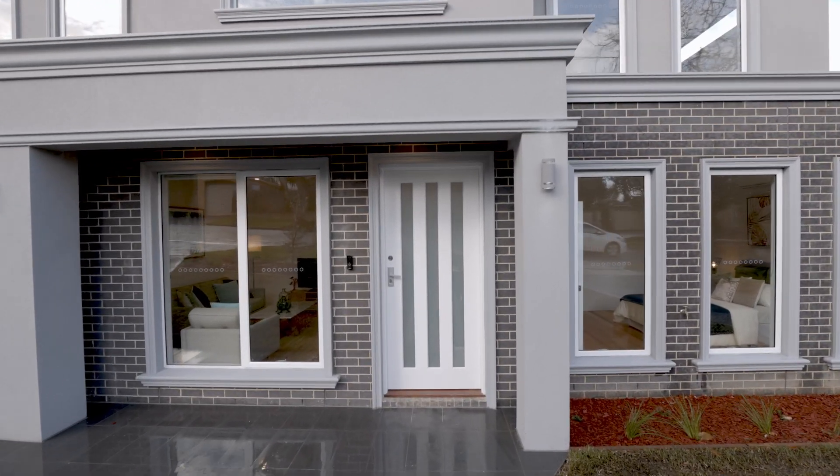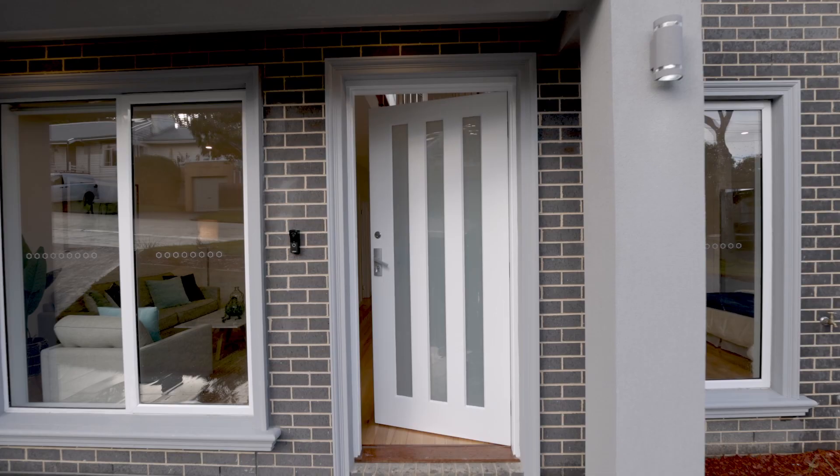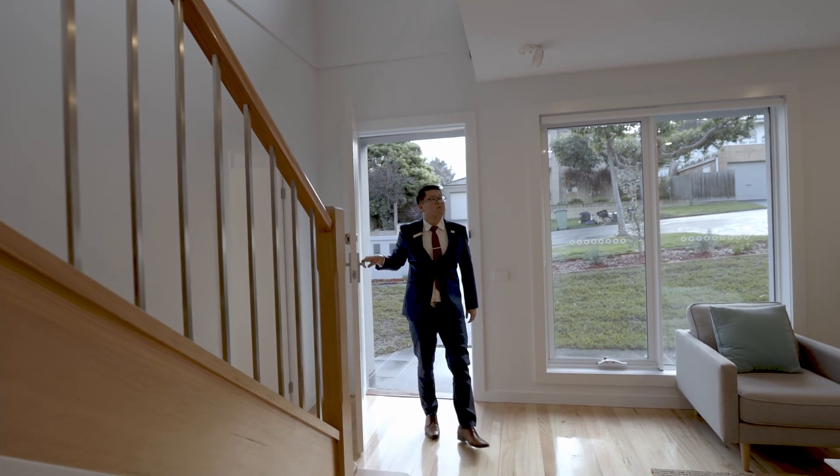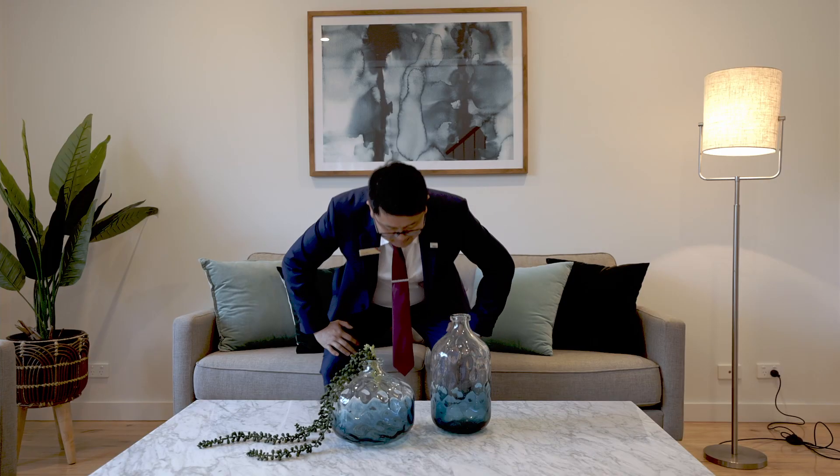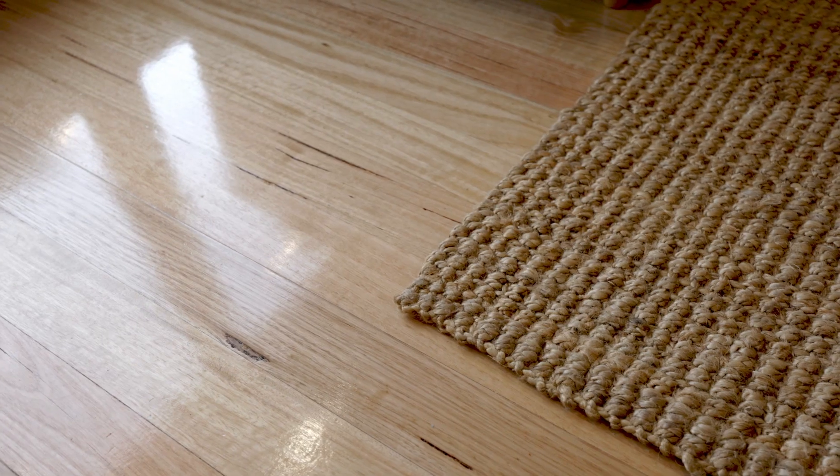Set within a quiet leafy cul-de-sac, walking distance to all amenities, this generously proportioned, architecturally designed home sets the gold standard when it comes to superior craftsmanship and attention to detail.